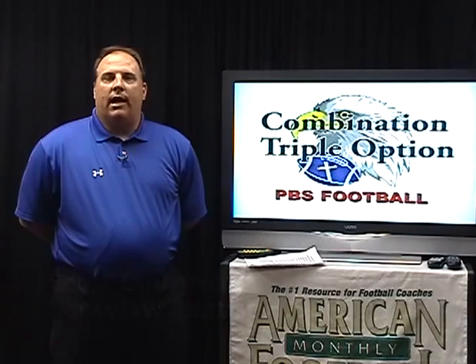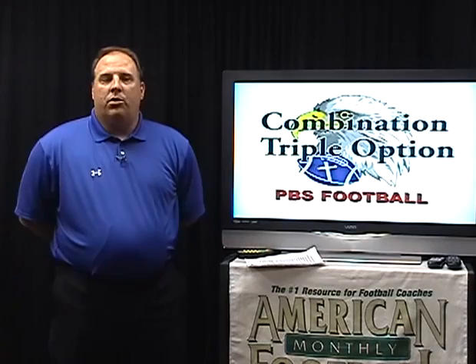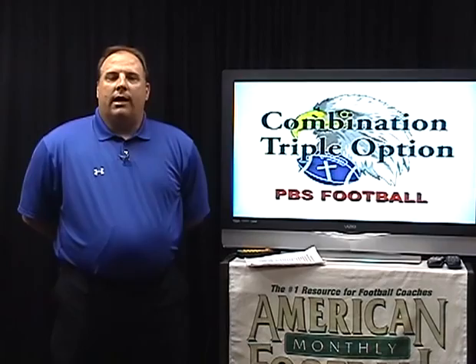Hi, I'm Scott Dietrich, Offensive Coordinator at Parkview Baptist High School in Baton Rouge, Louisiana. Today I'm going to share with you the first in a series of videos featuring our combination triple option offense. In this first video, we'll feature our base play — the play in which our offense is built around — which is the combination triple option and adjustments we make off of that play. We'll also look at a few offensive basics and techniques that go into perfecting this play.